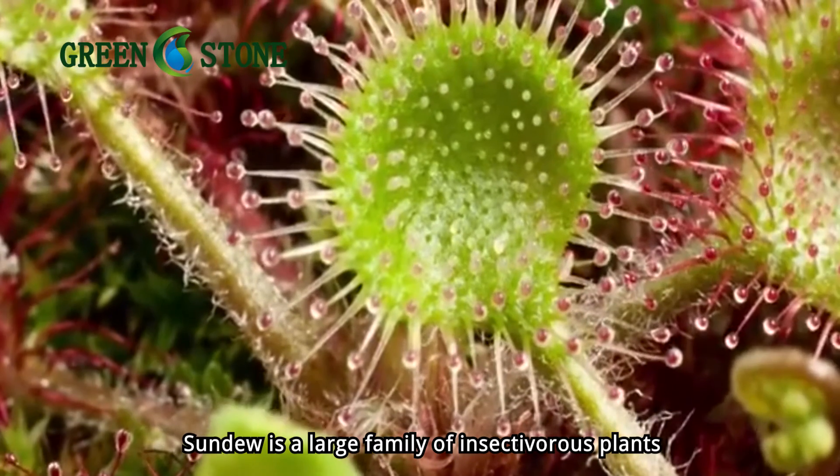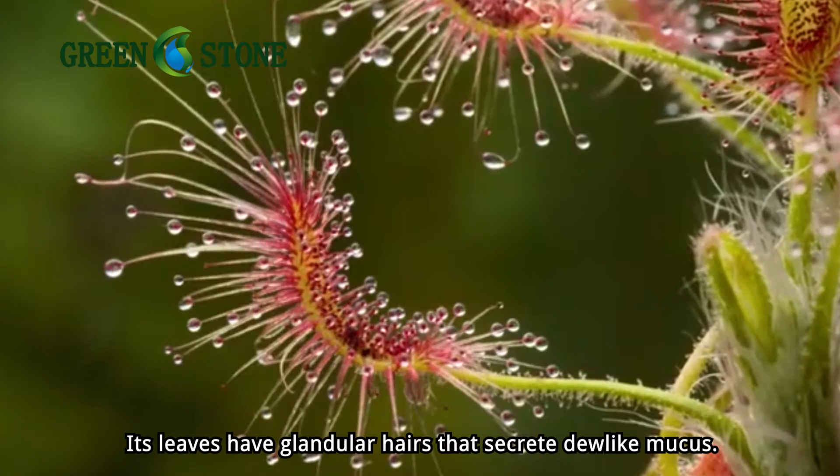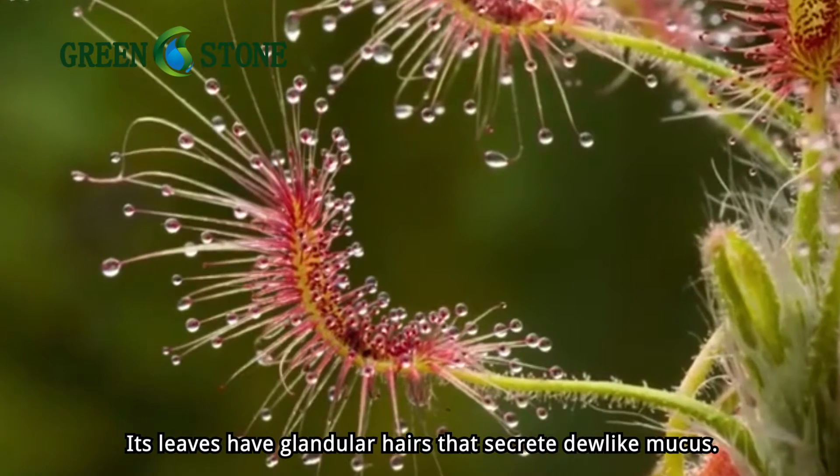Sundew is a large family of insectivorous plants. Its leaves have glandular hairs that secrete dew-like mucus.